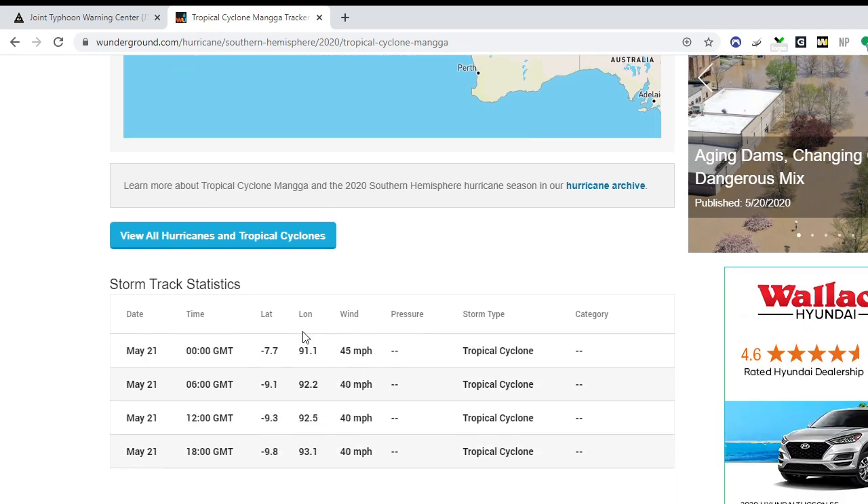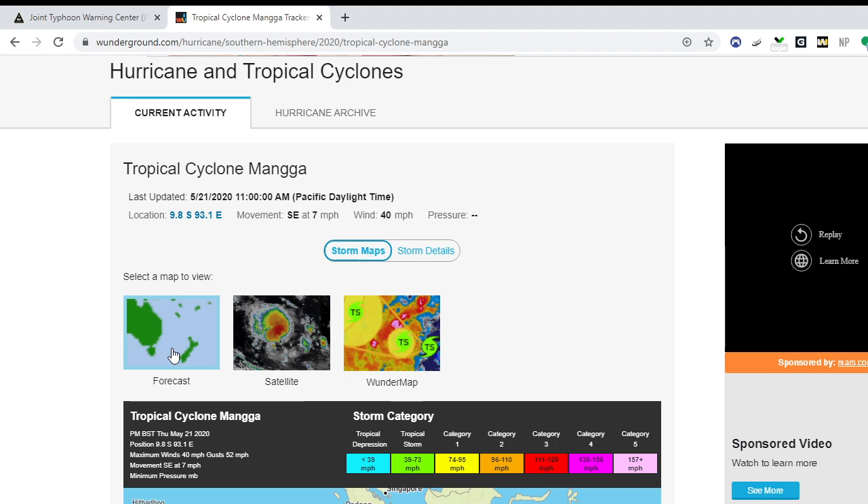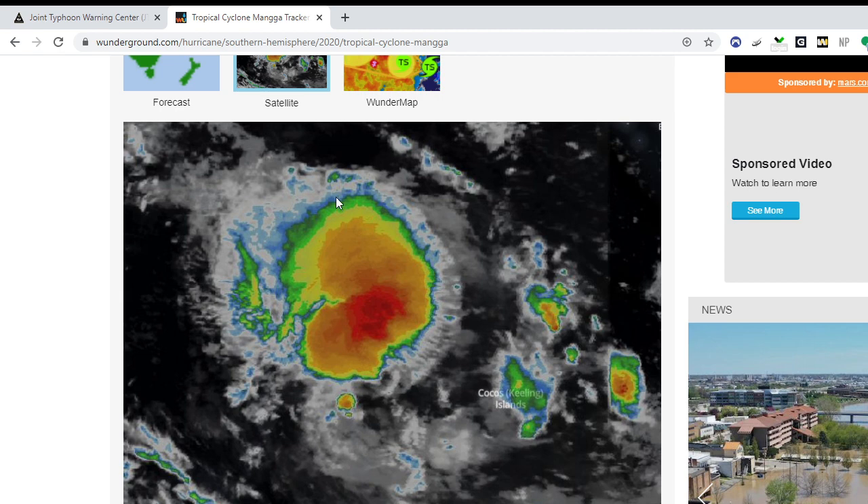It looks like it has strengthened a little bit — it's now at 45 miles per hour, which is even more concerning. Looking at the satellite imagery, it's looking rather well-organized, very circular in shape, and it's moving right towards the Cocos Islands within the next 24 hours or so. Anyone there needs to keep track of what's going on with this cyclone.